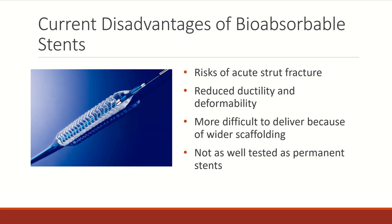These bioabsorbable stents are still fairly new, especially compared to metallic permanent stents. There are a few disadvantages of these stents because they are so new. Because of the nature of the absorbable material, they tend not to be as ductile as metallic stents. If they are inserted near a bend like a hip or a knee, they could overdeform to the point of fracture.